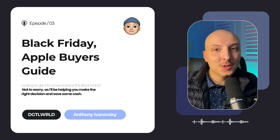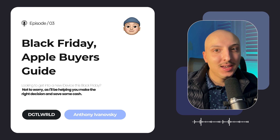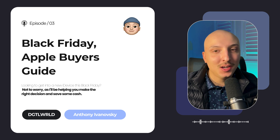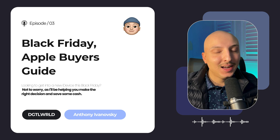Welcome listeners to episode three of the Digital World podcast. I'm your host, Anthony Ivanovsky, and in this episode I'll be showing you how to save some cash on your next Apple device this Black Friday. If this is your first time tuning into the podcast, I'm so glad you're here. Be sure to get subscribed to not miss any of the upcoming episodes, because it's a digital world, and I'm here to help you navigate it.